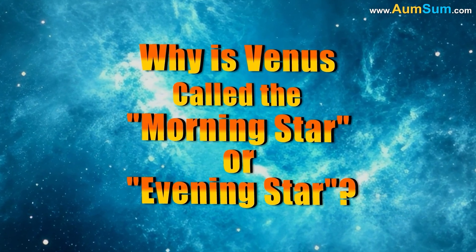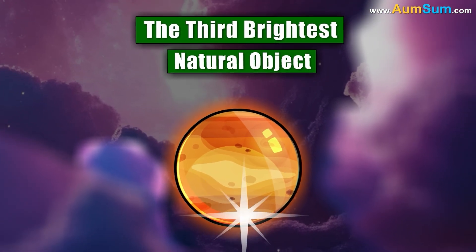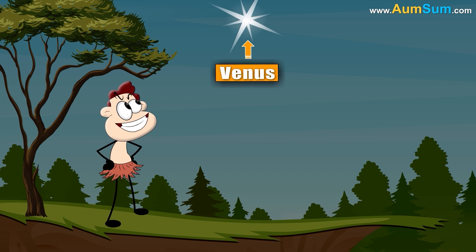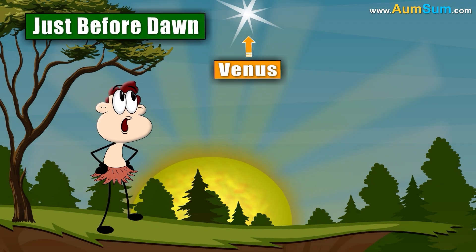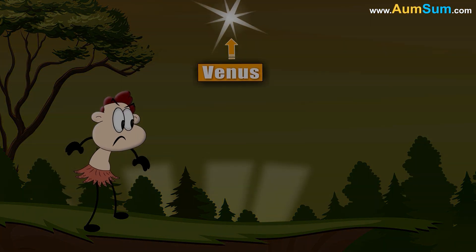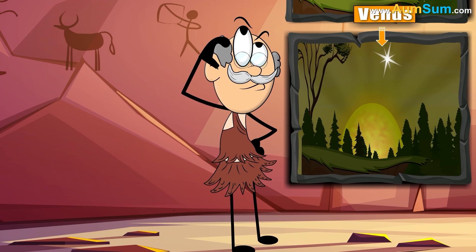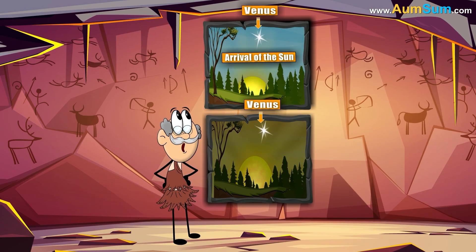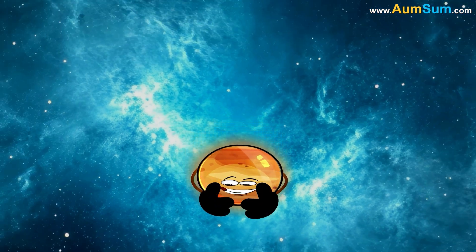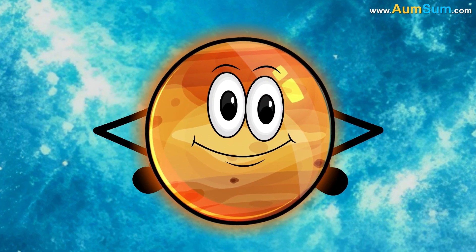Why is Venus called the morning star or evening star? When seen from Earth, Venus is the third brightest natural object in the sky after the Sun and the Moon. Ancient civilizations noticed that Venus was a regular feature either just before dawn or just after dusk. Because of its striking visibility during these times, they associated it with the idea of a star heralding the arrival of the Sun or accompanying its departure. Although Venus is a planet, its behavior and brightness earned it the nickname of morning star or evening star in many cultures.